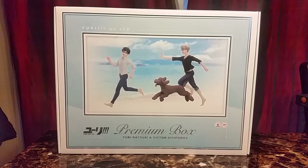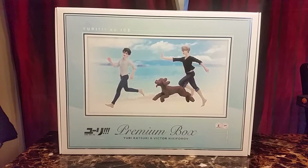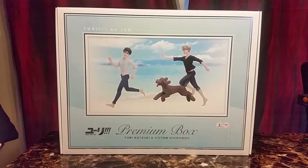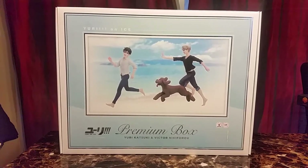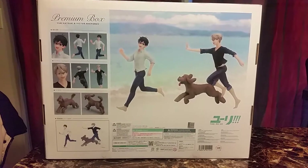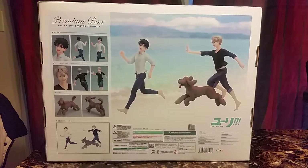So the first item is the Yuri on Ice premium box — Yuri Katsuki and Victor. I watched this anime a long time ago and I really liked it. It was really different; I definitely liked the opening song. That's the back of the box. If I remember correctly, you can purchase Yuri and Victor separately.